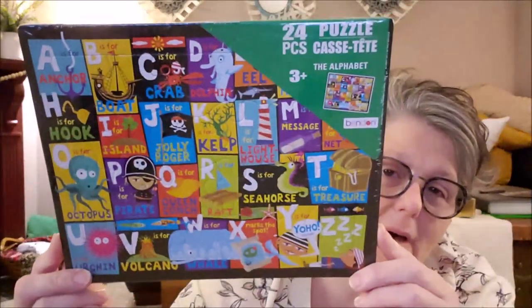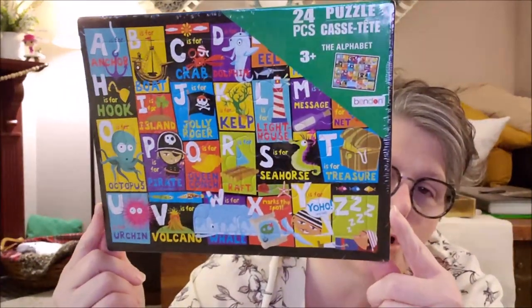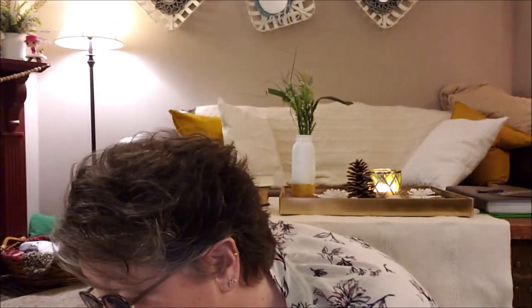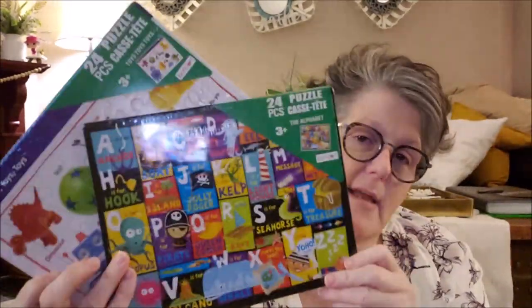For my little buddy Bracken — hi buddy — I grabbed him this puzzle and it's the alphabet. It's adorable and ages three and up. Adrian, that's his mama, tells me he's enjoying them. So I thought for a dollar, let him have some fun with some puzzles. I've got to take those for him tomorrow to work.